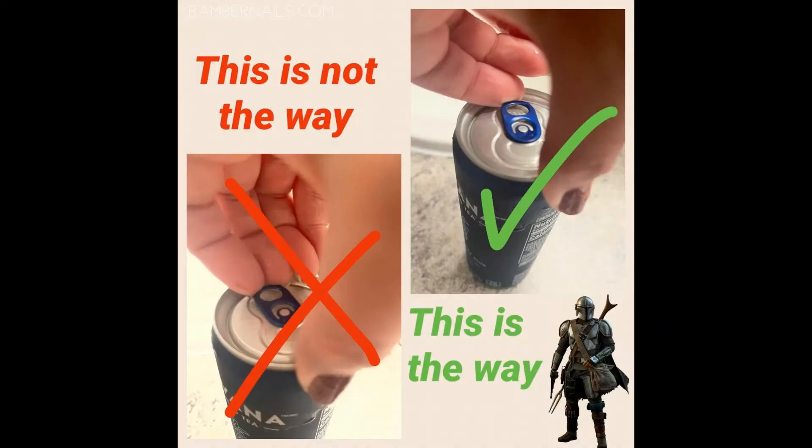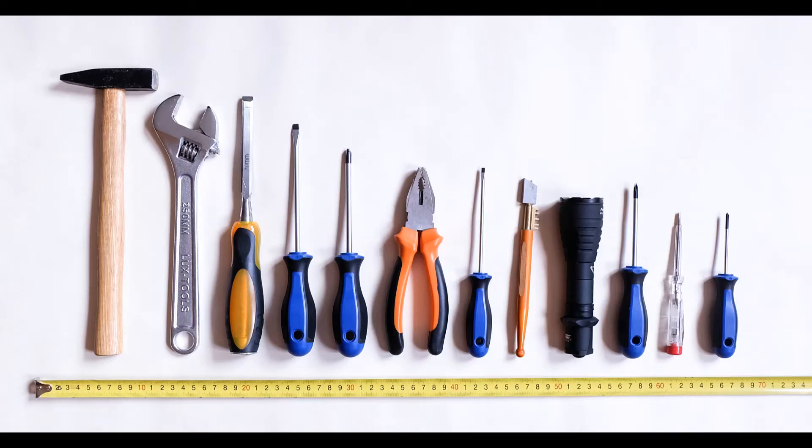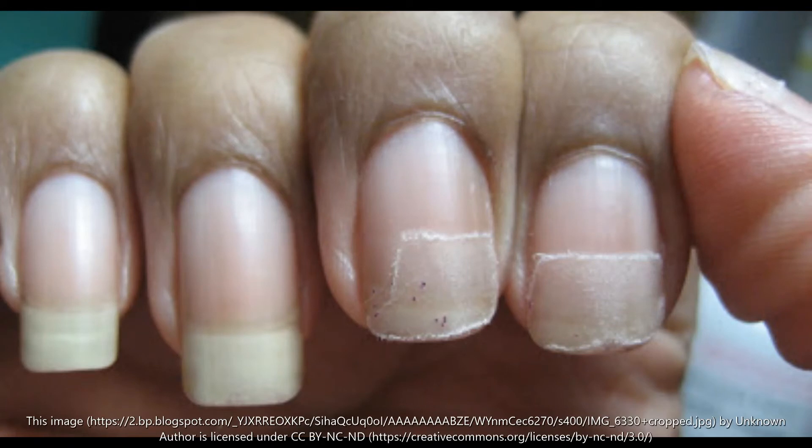Your nails are not tools. Instead of using your fingertips to open soda cans, remove stickers, and open stubborn packaging, use actual tools for the job. This helps avoid cracks and peeling of the top keratin layer of your nail beds.